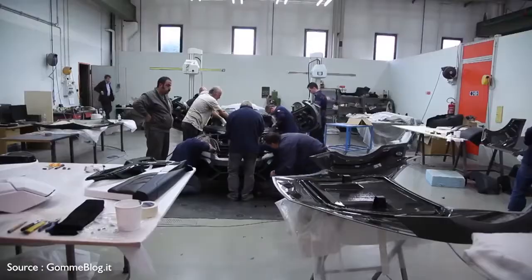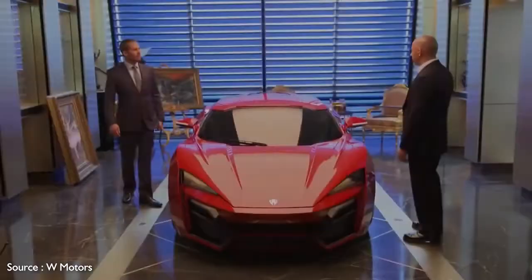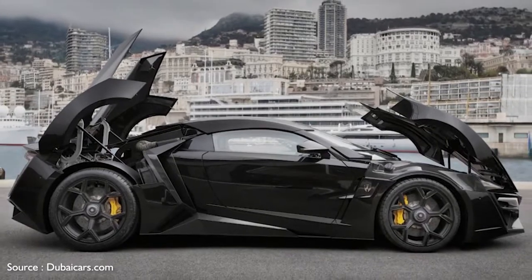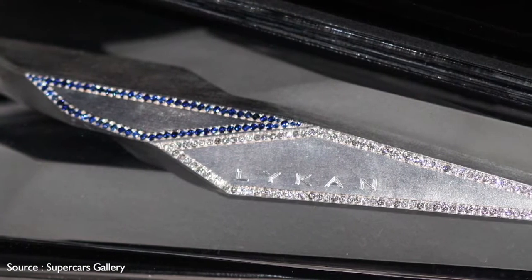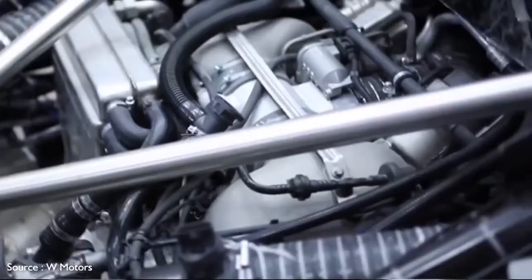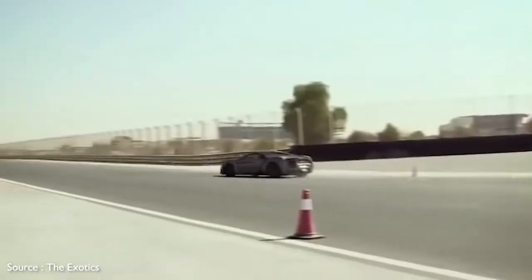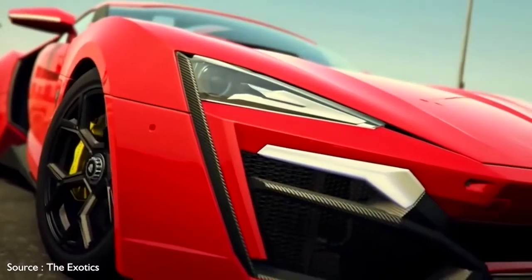Number 5: W Motors Lykan HyperSport — $3,400,000. The so-called first Arab supercar from Dubai's W Motors played a pivotal role in Fast & Furious 7, and can claim to be the costliest model ever featured in the Fast franchise. The Lykan is named for a mythical species of wolves with transformational powers. Its carbon fiber body looks more like a Transformer, with dramatically angular styling, diamond-encrusted LED headlights, and a distinctively shaped rear spoiler. The rear-mounted twin-turbocharged engine sends 780 horsepower to the rear wheels via a six-speed manual sequential gearbox, with a maximum speed of 245 miles per hour. The driver-focused cabin is trimmed in carbon fiber and comes with a full rack of amenities, including a holographic infotainment control system.